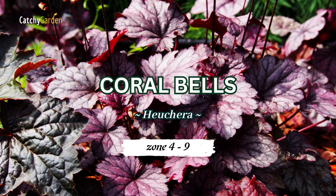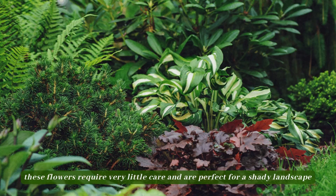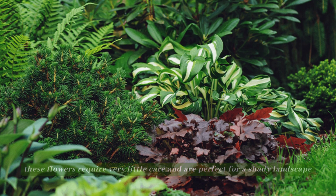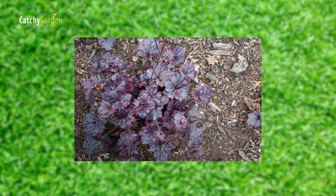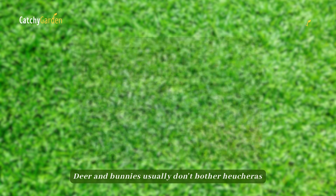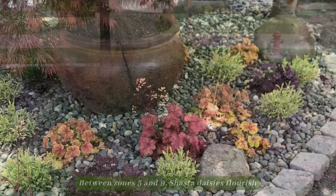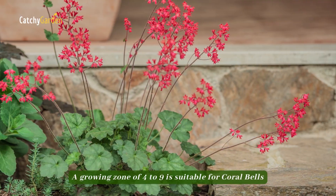Number 5: Coral Bells, also known as Heuchera. These flowers require very little care and are perfect for a shady landscape. Their foliage comes in a rainbow of hues, including mahogany, lime green, and deep purple. Deer and bunnies usually don't bother Heucheras, and modern varieties have improved resistance to both heat and dry conditions. A growing zone of 4 to 9 is suitable for coral bells.